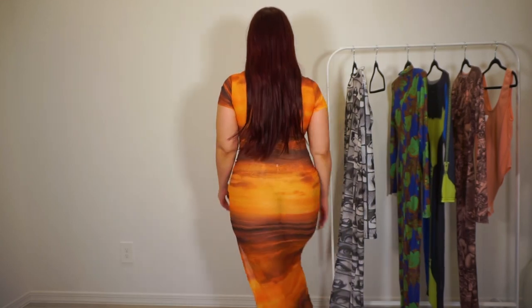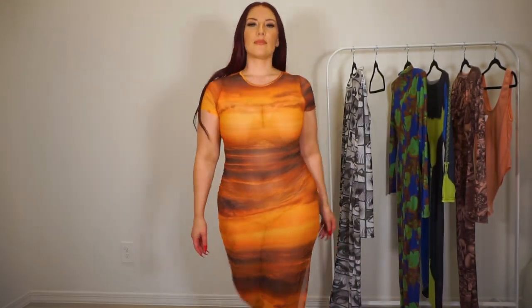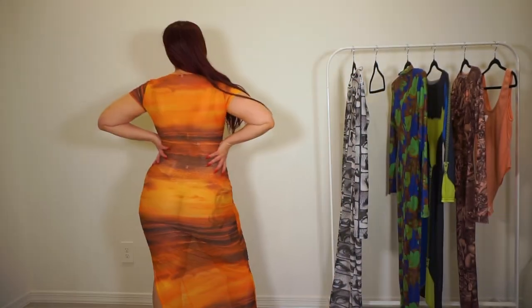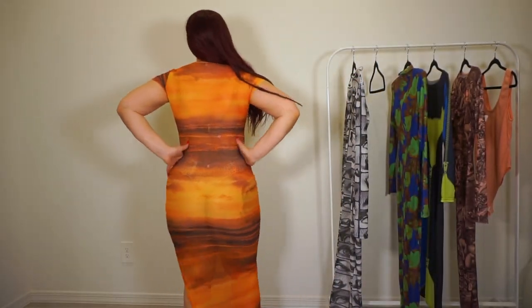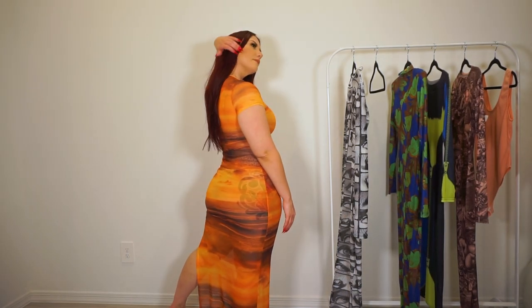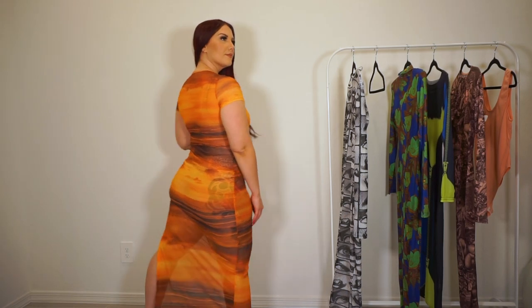You can wear it like I am with a nude bra and nude underwear, or add a liner or slip underneath, or wear it over a swimsuit — which I probably will. It fits pretty true to size and is just a great print for the summer.